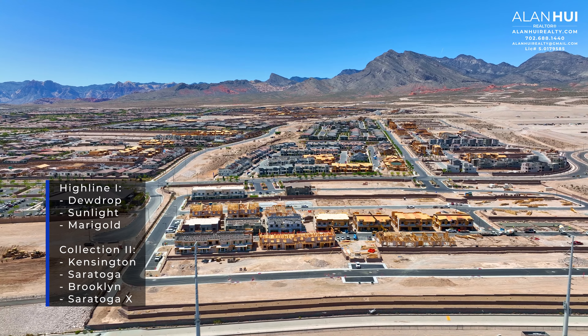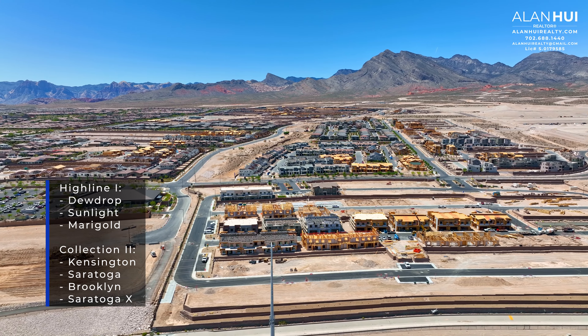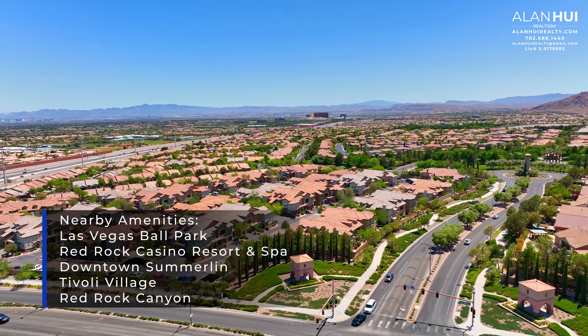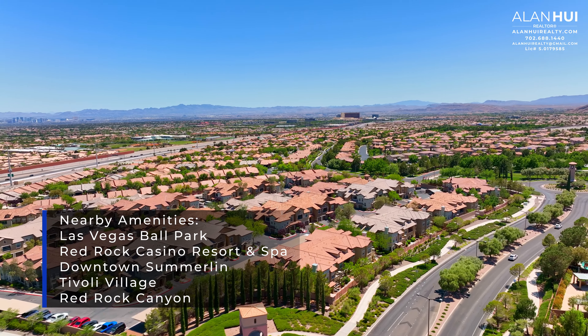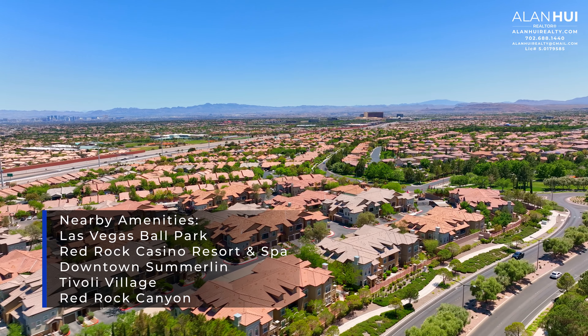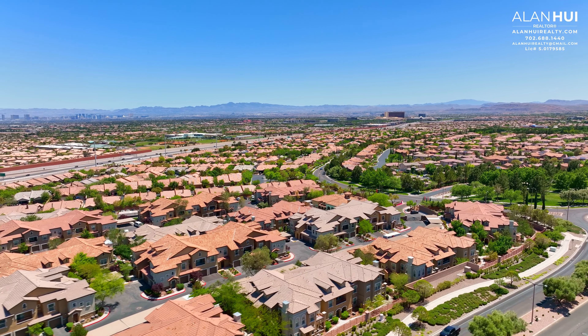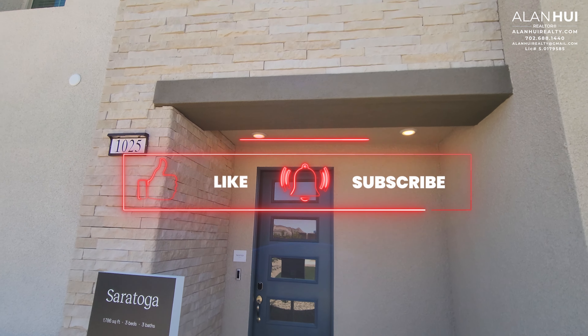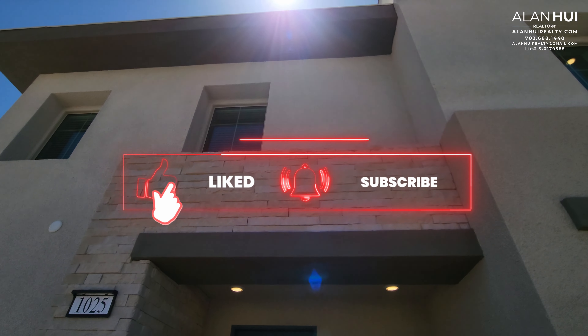Highline 1 will feature three different floor plans, while Highline 2 will feature a collection of four different floor plans. Nearby amenities include the Las Vegas Ballpark, Red Rock Casino Resort & Spa, Downtown Summerlin, Tivoli Village, and Red Rock Canyon. Please consider taking a moment to hit that like button, subscribe button, and bell notification button. Thank you so much.